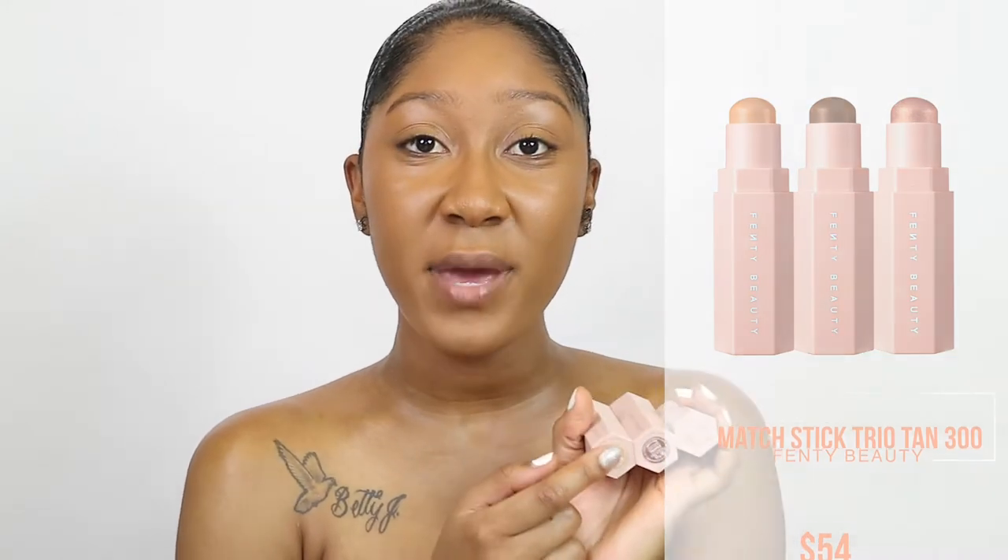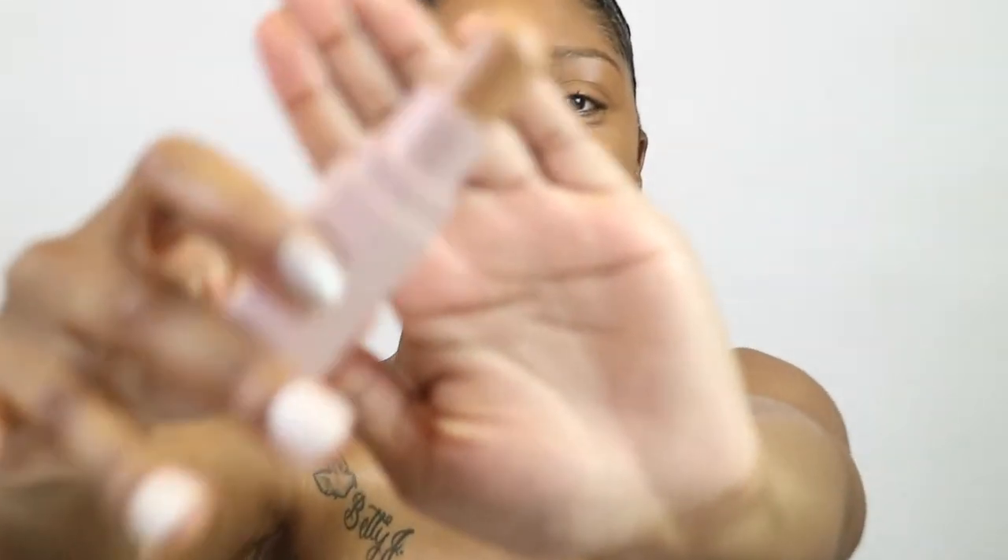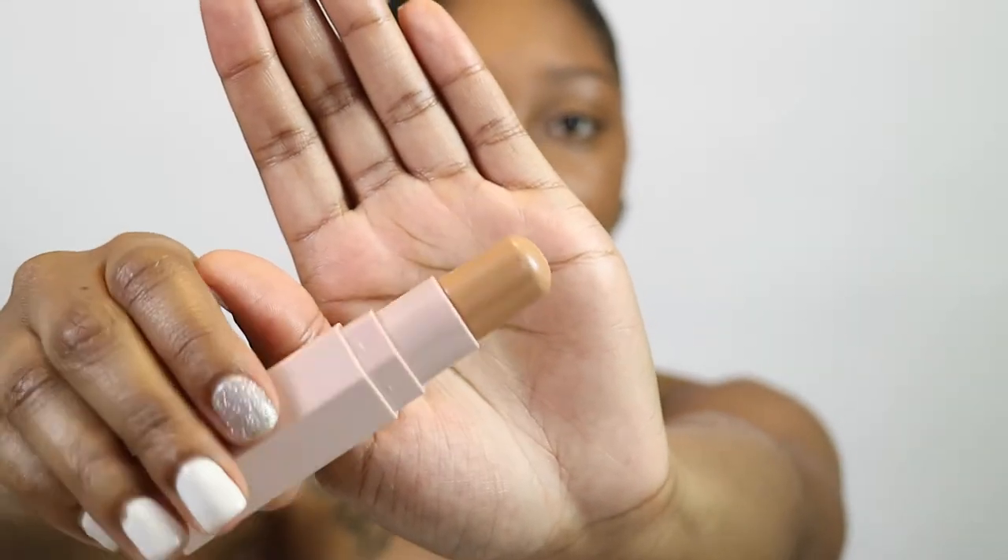Now I'm going in with the Match Trio Stick in the shade Tan 300. It comes with three different shades: Caramel as the concealer highlight, Truffle as the contour, and Rum as the highlight. The packaging is magnetic — it's so cute, really convenient for the girl on the go who has to travel. I watched about 5,000 reviews and everyone was saying this was not full coverage. I want to show you how much product you get — honestly a decent amount for a concealer stick.